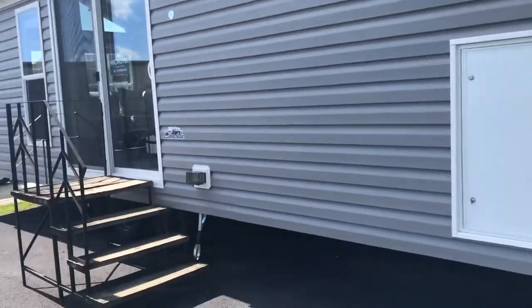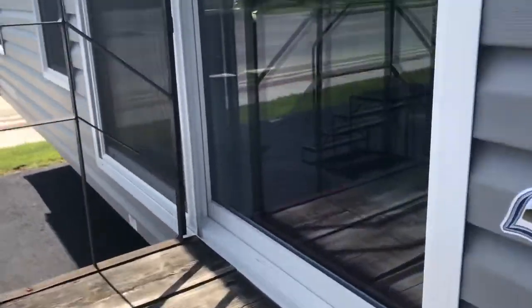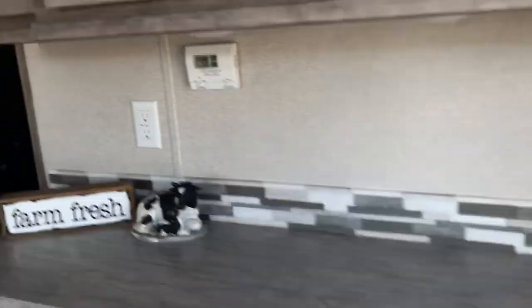Thermal pane windows and thermal pane patio doors. This is a six foot white vinyl, and it's on a straight frame.